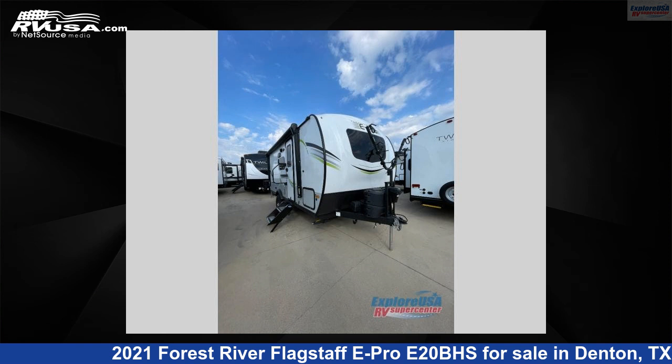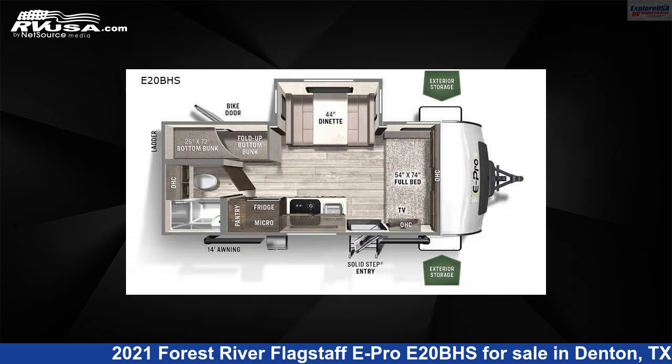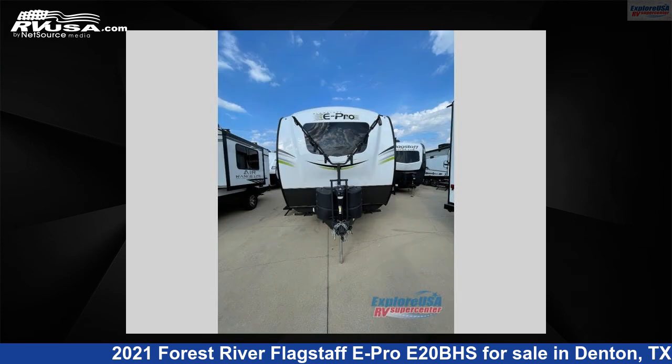This 2021 Forest River Flagstaff E-Pro E20BHS is a travel trailer RV. It is located in Denton, Texas 76210 and is offered for sale by ExploreUSA RV Supercenter, Denton, TX.